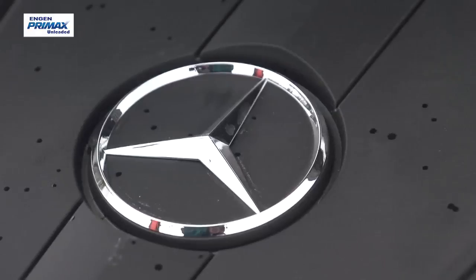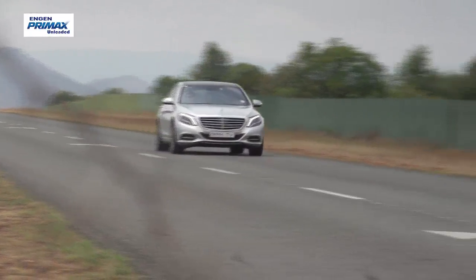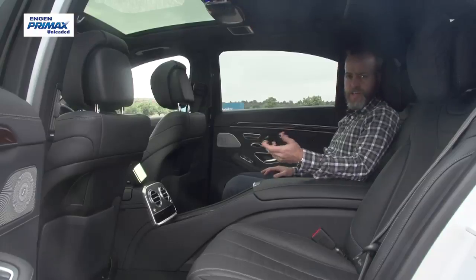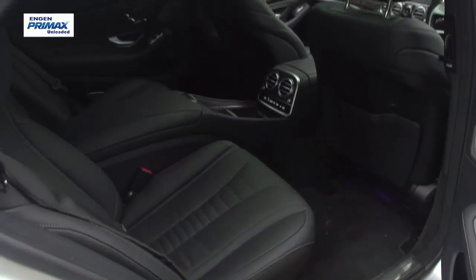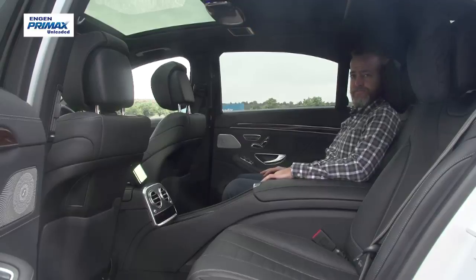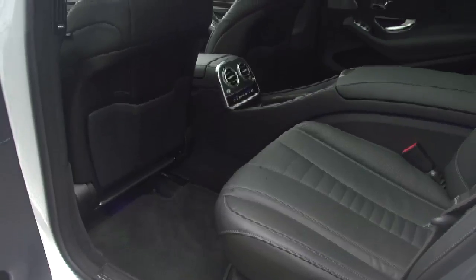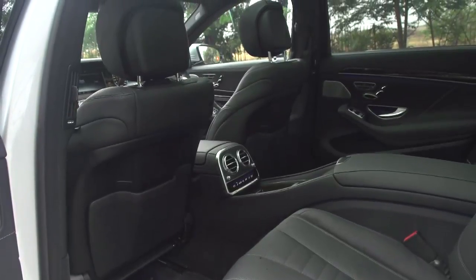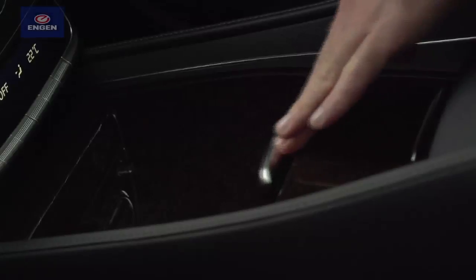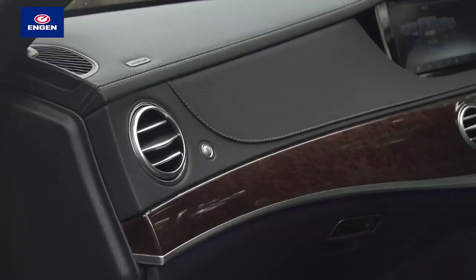The gearbox is a smooth-shifting 7G Tronic unit and the whole delivery is as smooth as the interior is sophisticated. Up front you get the massive dual TFT screen setup and a brilliantly laid out dashboard with walnut, leather and aluminium. But back here, fully adjustable business class seats with heating and cooling and little pillows behind your head. The S500e is only available in long wheelbase, so you'll still get an apartment-sized rear cabin.